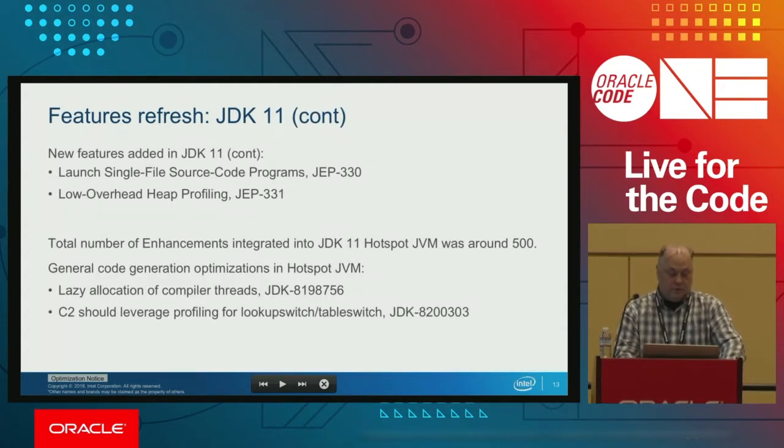Another important feature is single file source code programs. Java is following what other languages do — you can simply interpret and execute source code at the same time. For small programs, for college, for schools, for people starting to learn Java, they can simply execute code this way without a full compilation step.